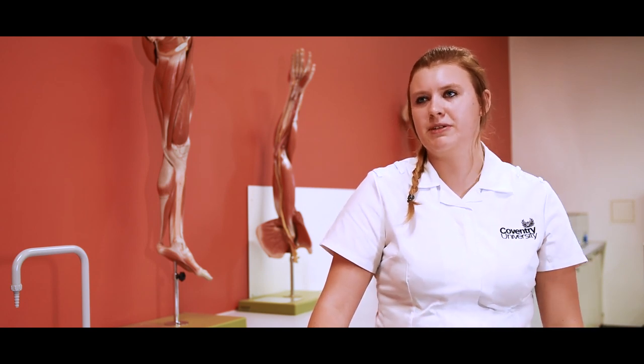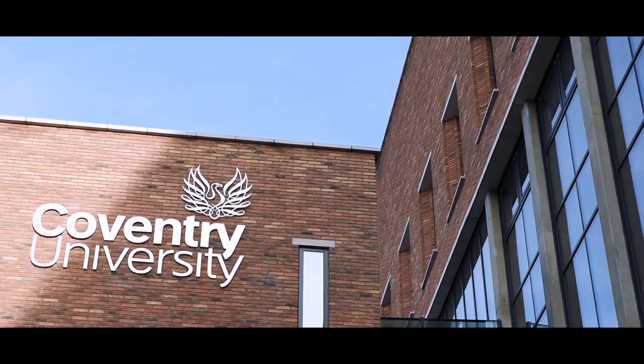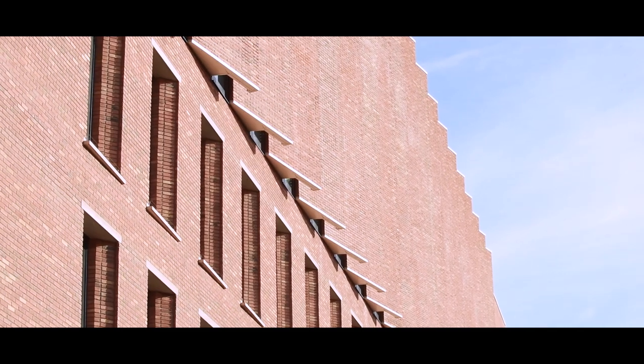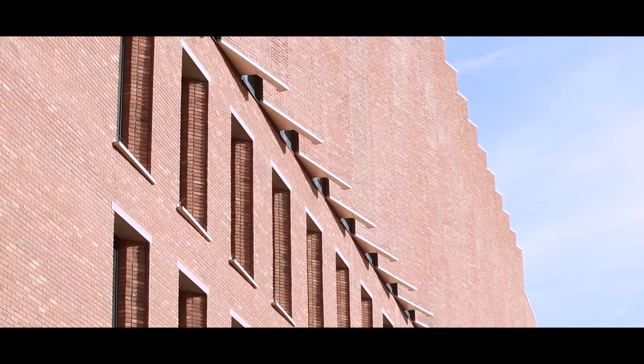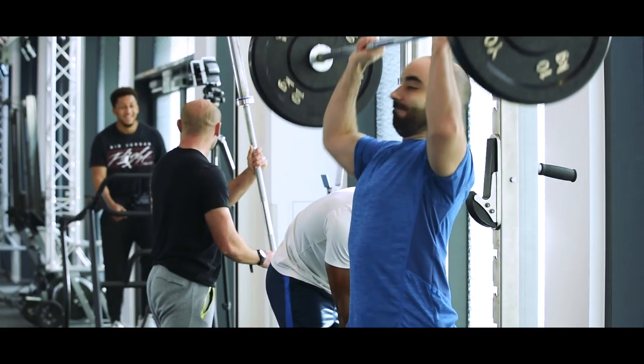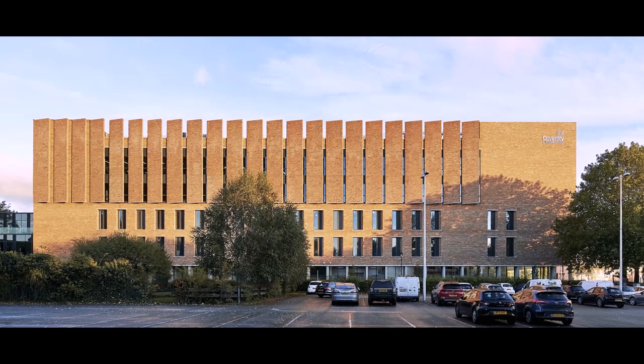The Science and Health building is now complete. Personally, it's been a great and rewarding experience from start to finish, but the icing on the cake has been actually seeing the building in use — seeing how all the different types of pedagogy are being carried out. We've talked about it for a long time, and actually seeing it happen is fabulous. The feedback has been absolutely great.